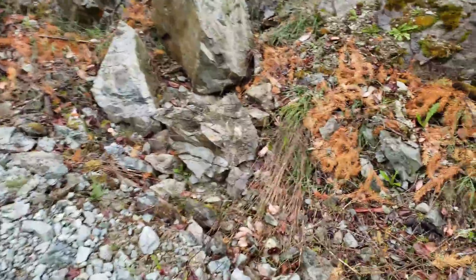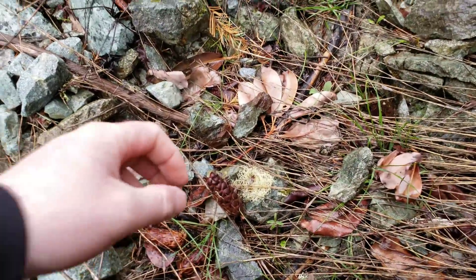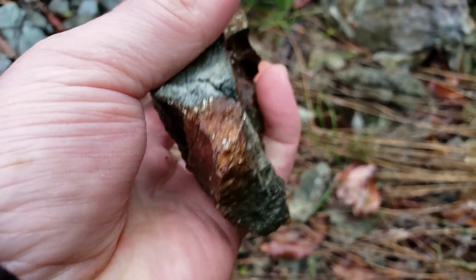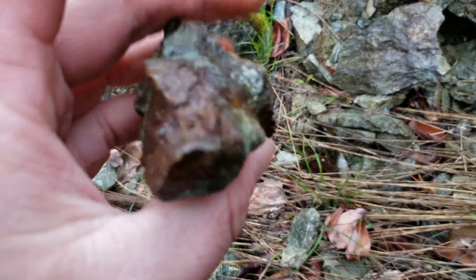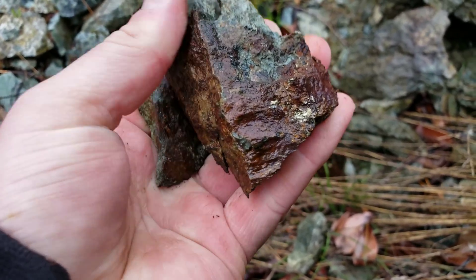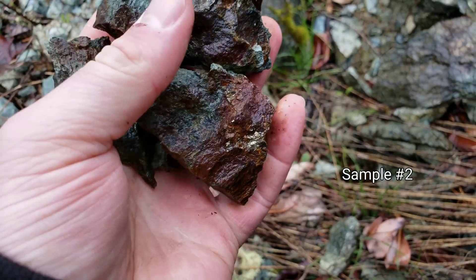We're in a zone here where the mineralization has kind of stopped, and we still found a sample down here. We're not sure where this is exactly from because it doesn't really match the rock type — slightly off. But you have chalcopyrite, a decent amount too. We'll still send this in for a sample even though we don't know where it's from. It's a nice float sample, so this will be sample number two.